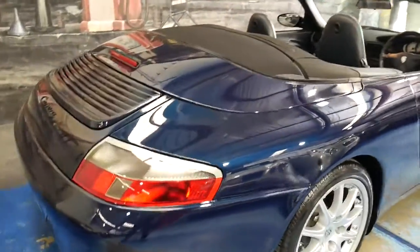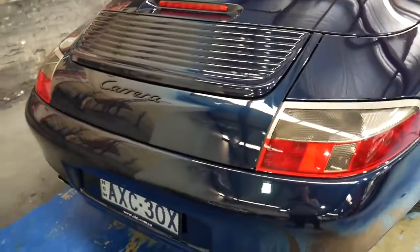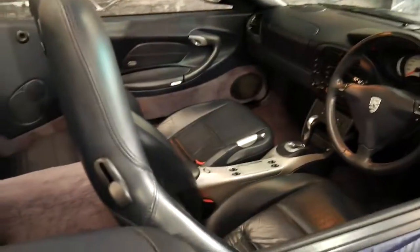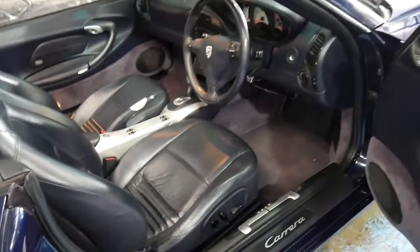Ladies and gentlemen, lovely to show you this gorgeous Porsche. It's a 2000 911 Carrera convertible. It's automatic and Tiptronic, navy blue as you can see with this gorgeous dark navy blue leather interior.